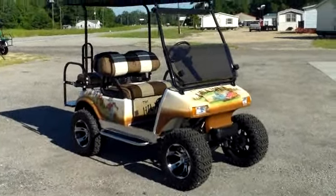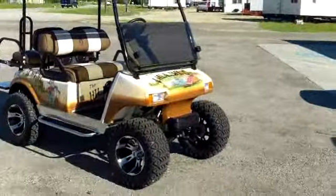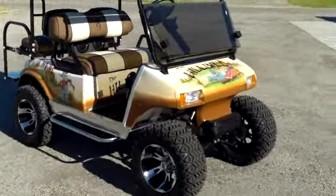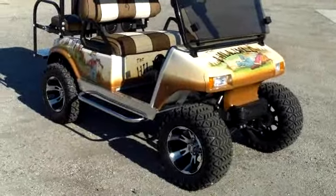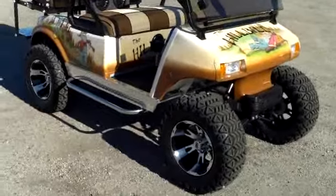This is another beautiful custom golf cart from Evans Custom Golf Carts in Effingham, South Carolina. I want to walk around this beautiful, very custom-made cart and let you get a good look at it. This was a regular course golf cart.